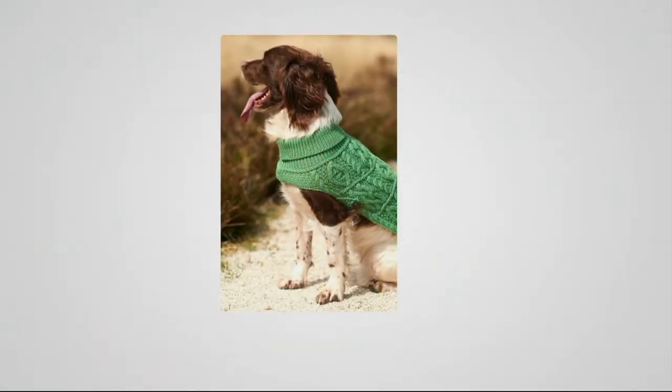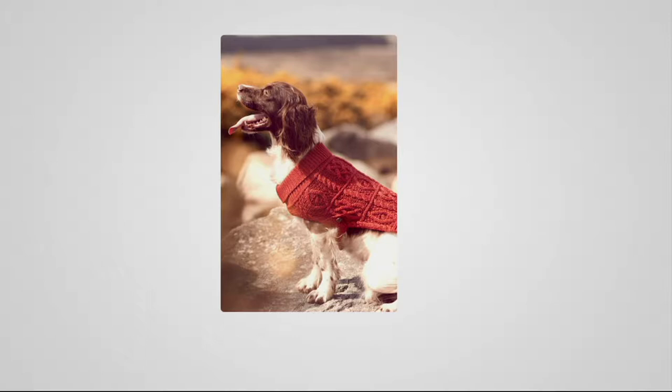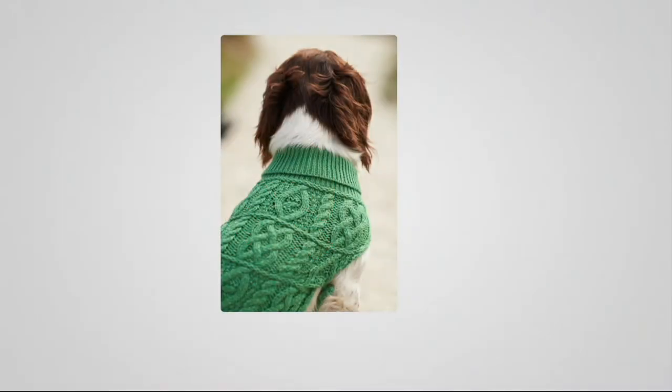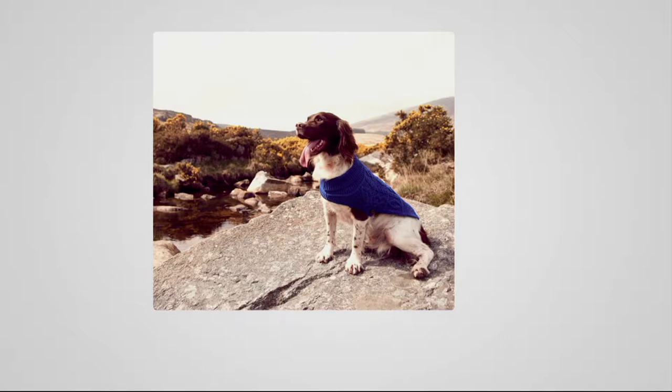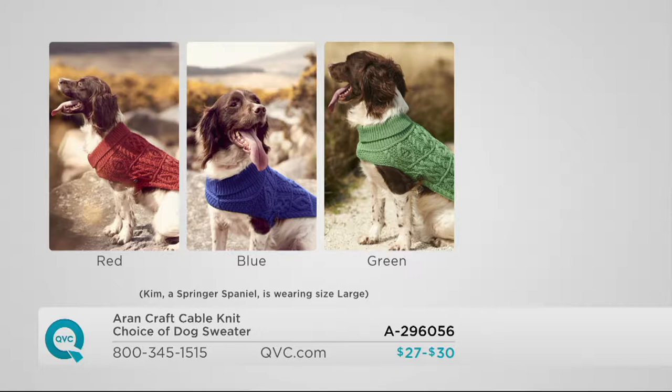All the sizes shown with Kim are the large. Kim weighs about 25 to 30 pounds — she's not a very large dog. Small, medium, and large really aren't going to work for a very large dog. For example, a 75-pound boxer would be way too large. We'd say the small is for about 10 pounds and less, the medium for about 20 pounds and less, and the large for about 30 pounds and less.